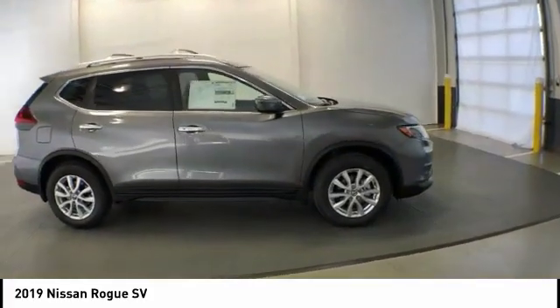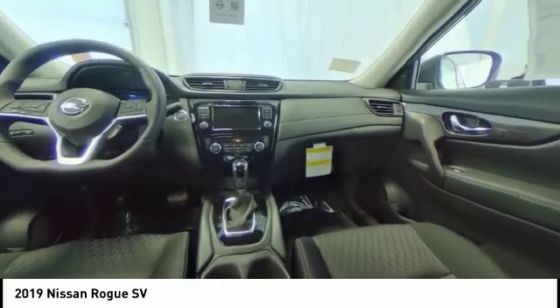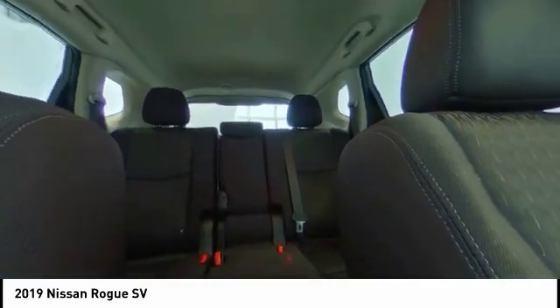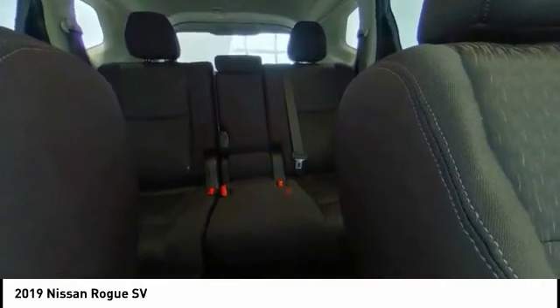This vehicle has less than 100 miles. Here are some of this vehicle's great options: traction control, power lift gate, air conditioning, dual airbags, power steering, four-wheel disc brakes, center armrest, CD player, power windows, and electronic stability control.